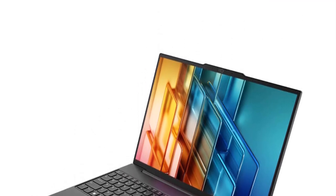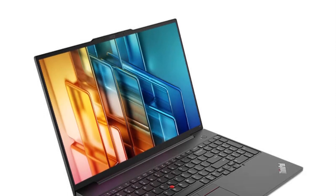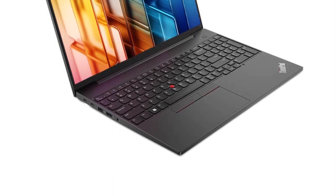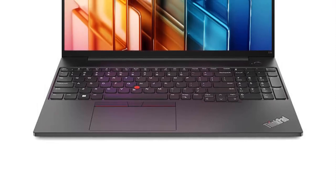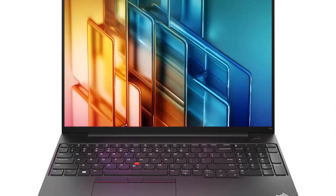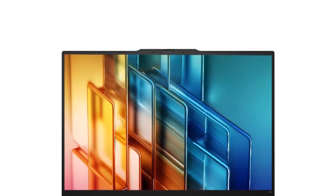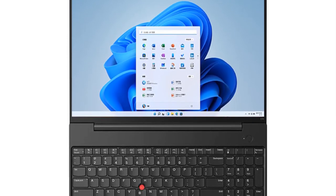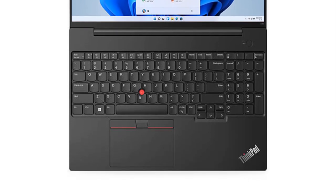The laptop offers RAM support expansion, allowing users to upgrade their memory for even greater performance as their needs evolve over time. This feature contributes to the laptop's longevity and adaptability, making it a future-proof choice for professionals and enthusiasts alike. The ThinkPad E16 2023 maintains the renowned durability and robust build quality the ThinkPad series is known for, with a robust chassis, spill-resistant keyboard, and extensive durability testing.